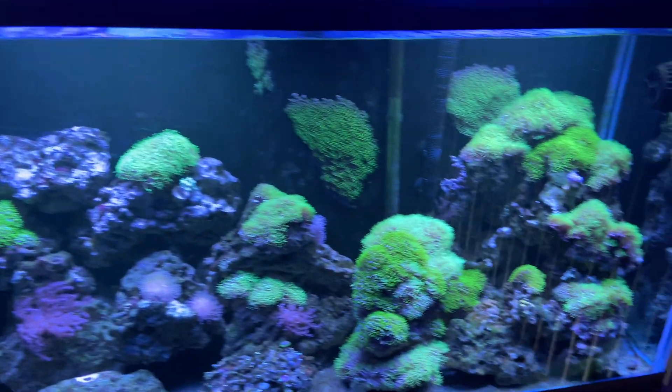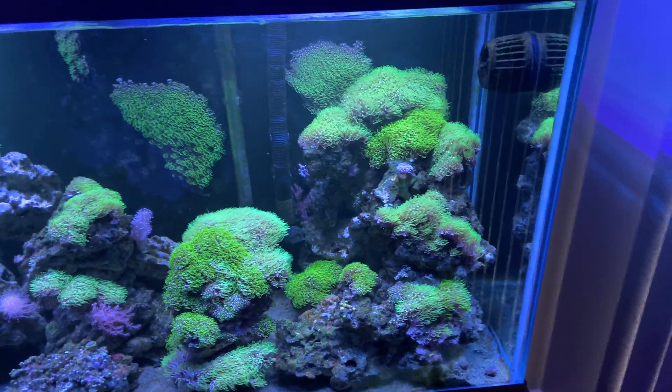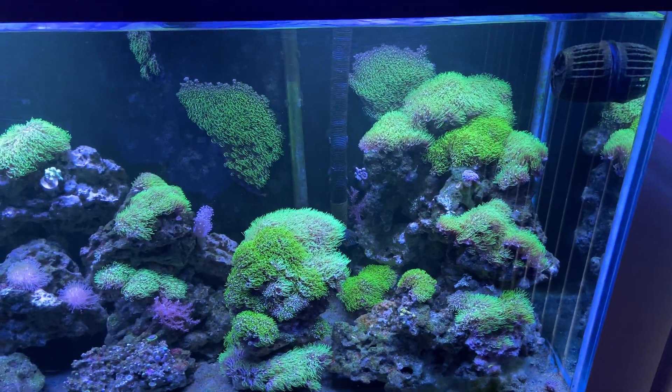Things are looking pretty good. The green star polyp is really taking off — I think that's perfectly fine and I might just go ahead and leave it.